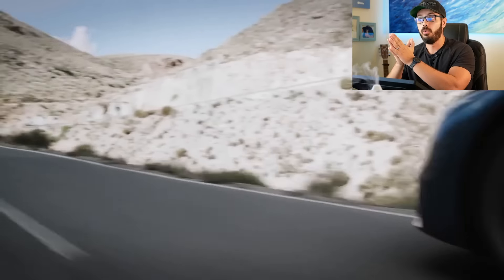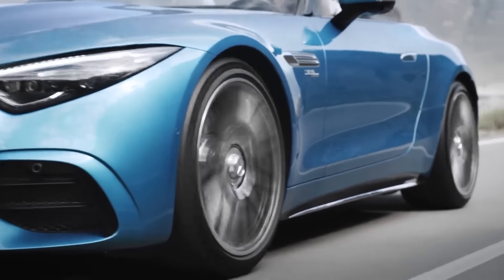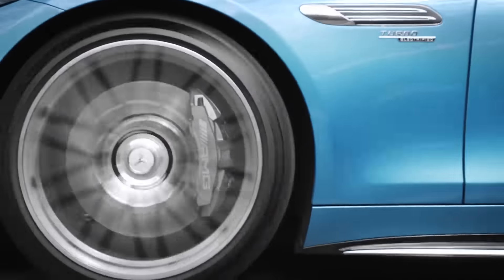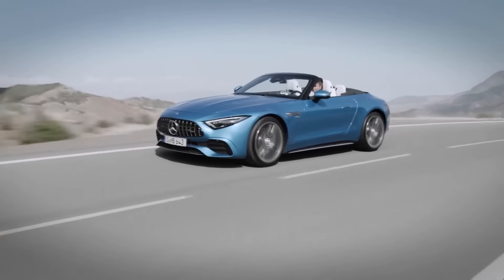It's not entirely clear whether the SL43 will make it to the US. The majority of people here prefer the SL with a V8 option, and I think a four-cylinder SL probably would sell, but nowhere near as well as the V8 options. That's for the American market.